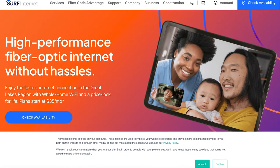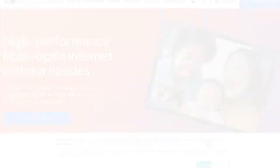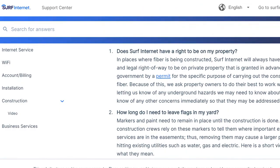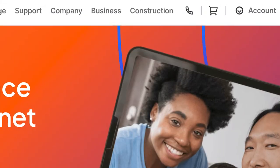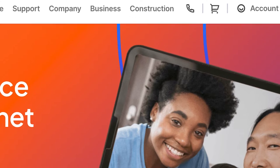For more information, updates, or specifics about your property like an underground sprinkler system, sump pump, drainage line, or invisible dog fence, visit surfinternet.com, then select the Construction tab at the top.